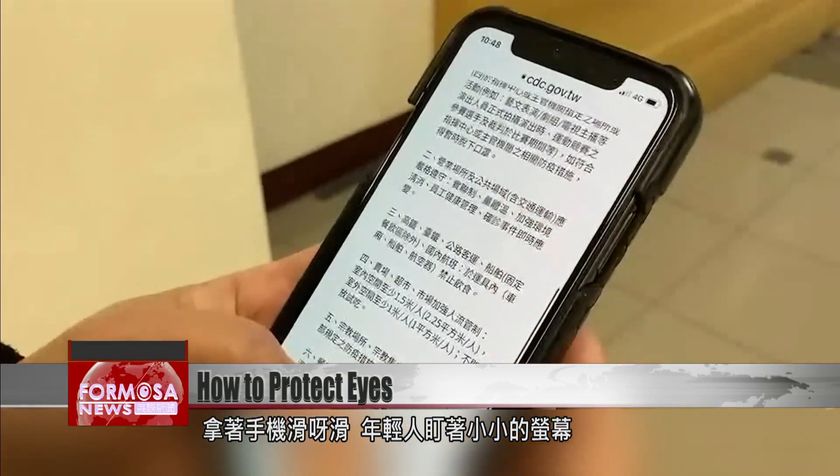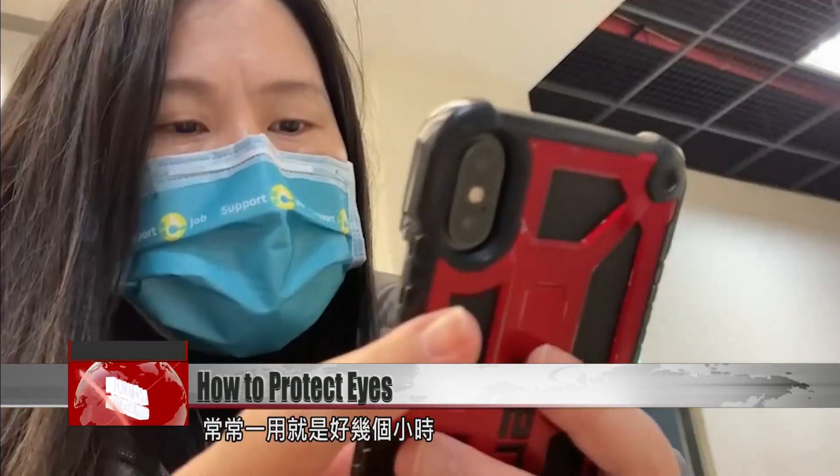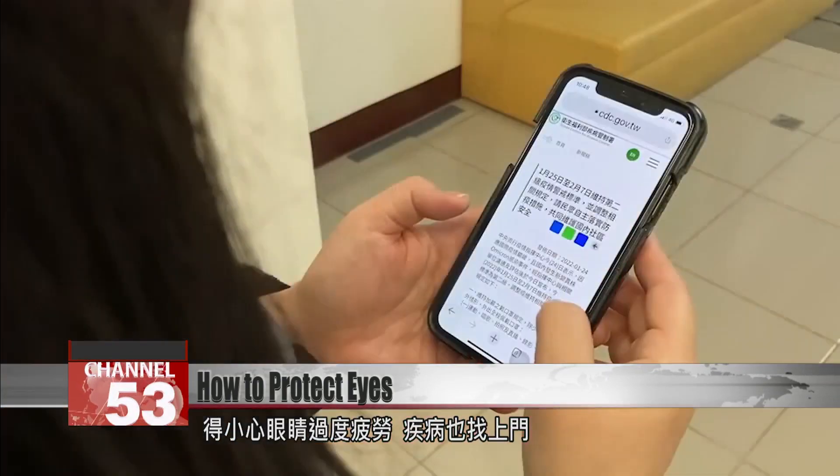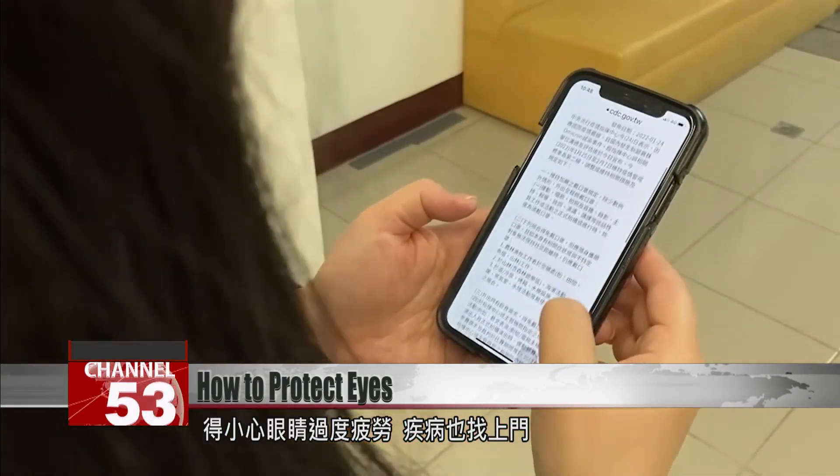A young person picks up their phone and stares at the screen. Once you start scrolling, you might not stop for hours. Exhausted eyes can easily be the result.